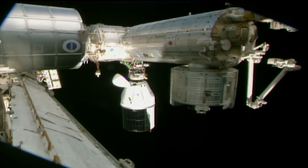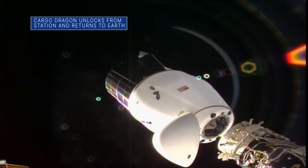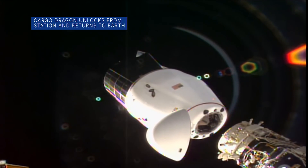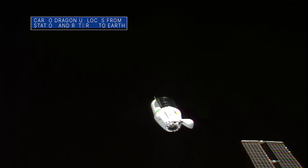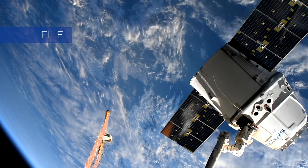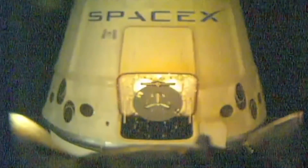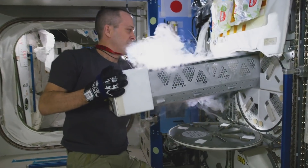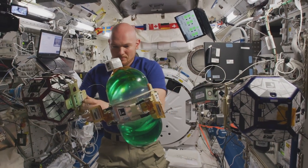On January 12, an upgraded SpaceX Cargo Dragon spacecraft performed the first undocking of a U.S. commercial cargo craft from the International Space Station, and then headed back to Earth. Previous Cargo Dragon spacecraft were attached to and removed from the space station using the station's robotic Canadarm2. This upgraded Dragon also gets science back into the hands of researchers sooner by splashing down off the coast of Florida instead of in the Pacific Ocean.